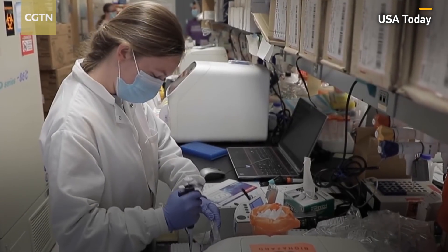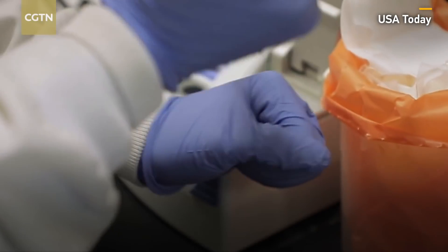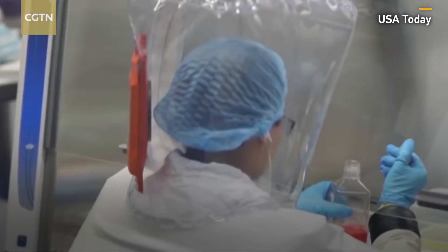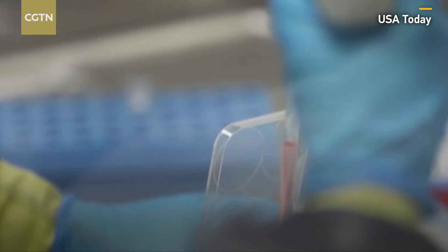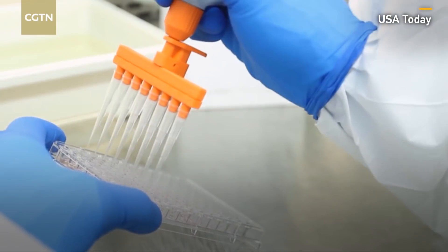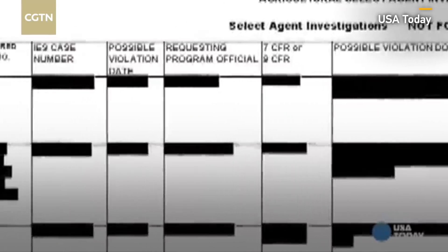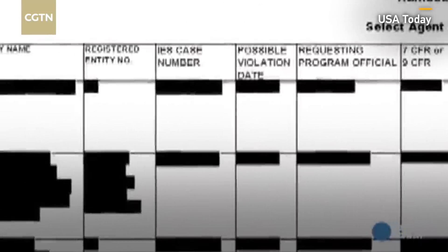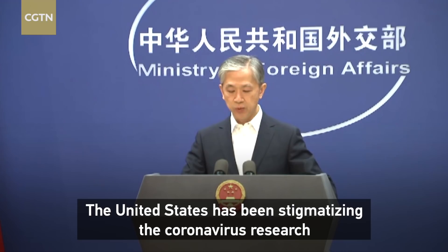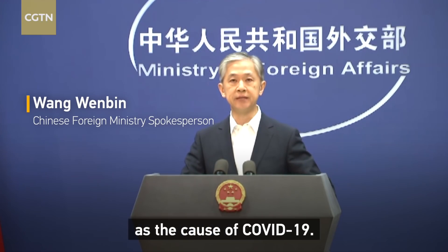At a growing number of laboratories, scientists are experimenting with dangerous viruses and bacteria. Our investigation has found hundreds of accidents that happened at other laboratories with little public scrutiny. And even when research facilities commit the most egregious safety breaches, federal regulators keep their names secret.